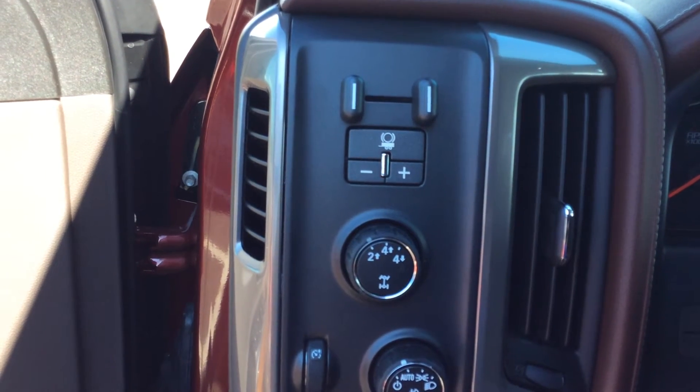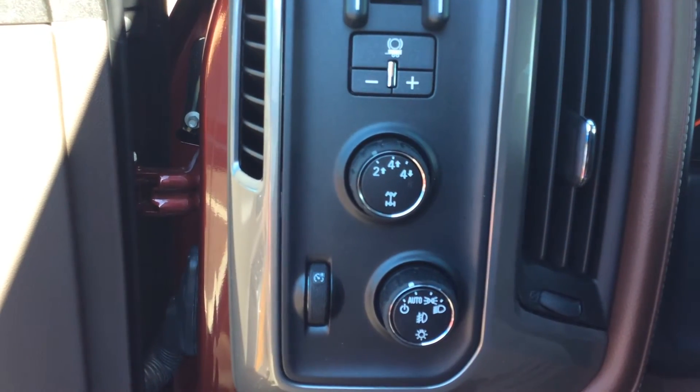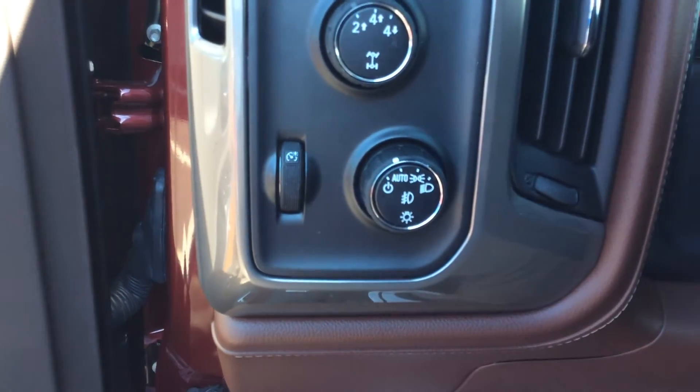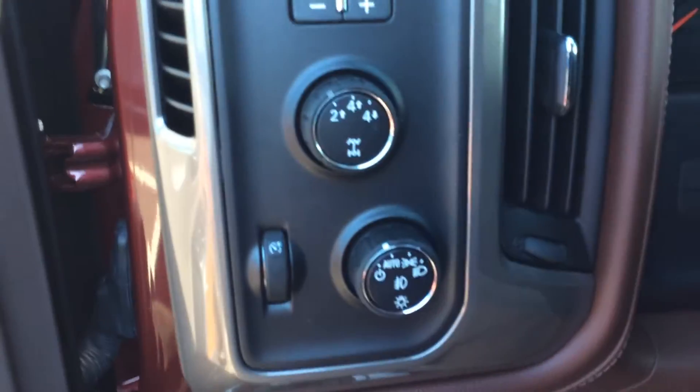This does have the integrated trailer brake. You can see your four wheel drive is just as easy as a shift of a knob. Also has auto lights — you don't have to worry about turning them on or off.